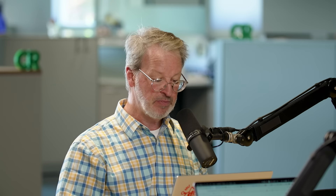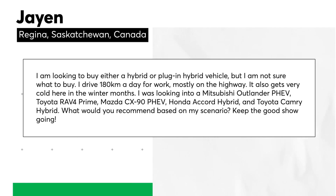Now for audience questions — we love your questions, send text or 30-second videos to talkingcars@icloud.com. First up is Jane from Regina, Saskatchewan, Canada. Jane writes: 'I'm looking to buy either a hybrid or plug-in hybrid vehicle but I'm not sure what to buy. I drive 180 kilometers a day for work, mostly on the highway, and it gets very cold up here in winter. I'm looking at the Mitsubishi Outlander plug-in, Toyota RAV4 Prime, Mazda CX-90 plug-in, Honda CR-V Hybrid, and Toyota Camry Hybrid. What would you recommend based on my scenario?'